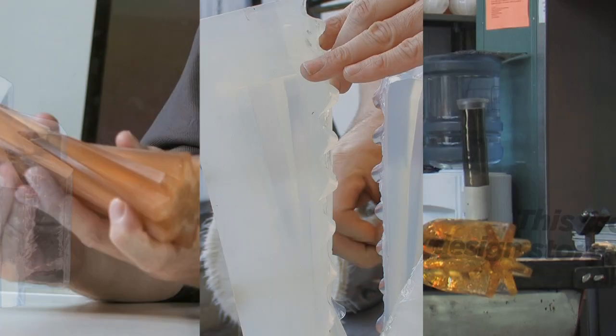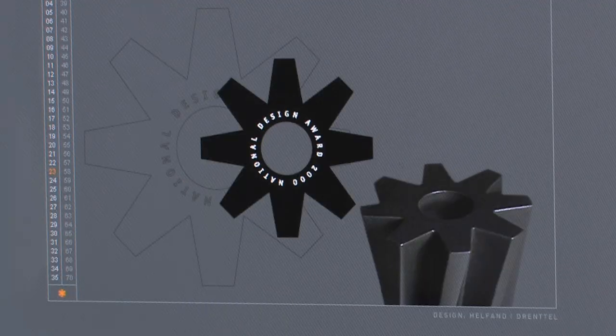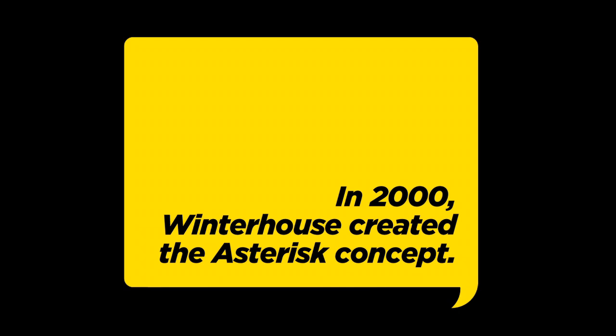We didn't start off designing a trophy. We started off designing an identity for the National Design Awards. We wanted something that could represent all of the design professions.